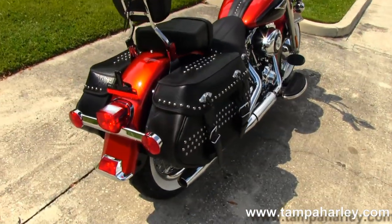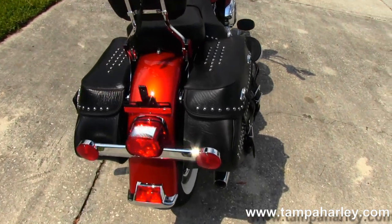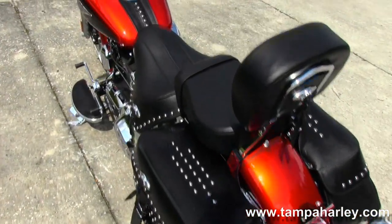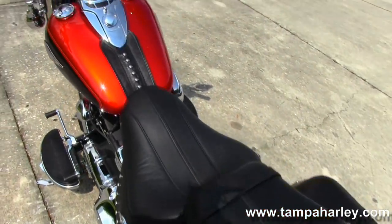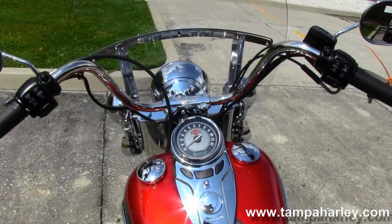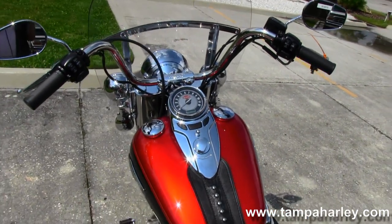Leather saddlebags with quick detach buckles, two-up rider seats with passenger backrest, matching tank trim and a cat's eye instrument cluster up front, mini apes with a detachable quick-release front windshield.